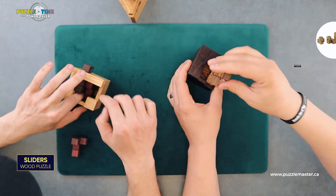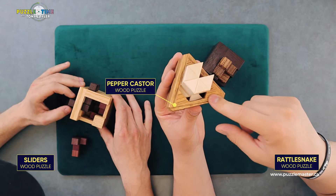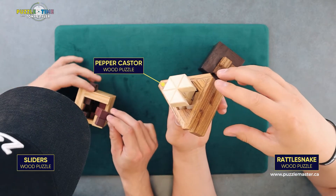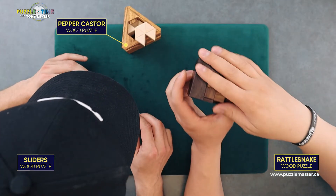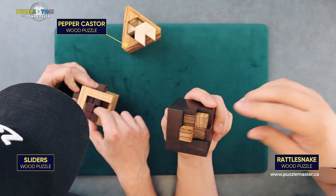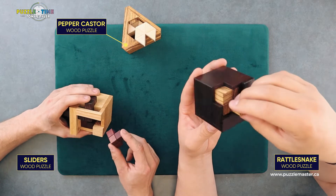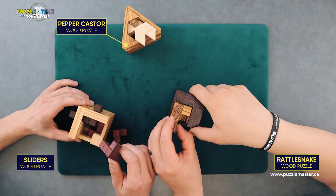I actually had the moves wrong on this. Pepper Caster is 18 moves to get it apart — 15 moves to do the first piece, one move to do the second piece, and then two moves to get the last piece out. So that's Pepper Caster. This is Rattlesnake and it's 18 moves to get it apart — 11 for the first, four for the second, and three for the third. This is a three-piece puzzle. Take a look at this one though — that was one piece off.